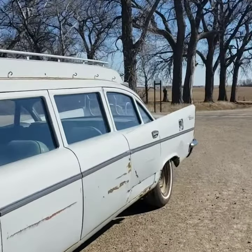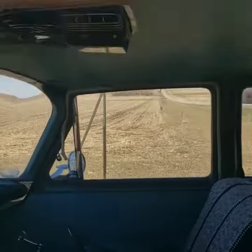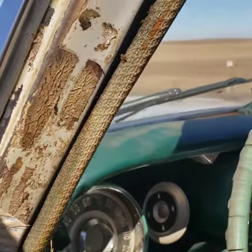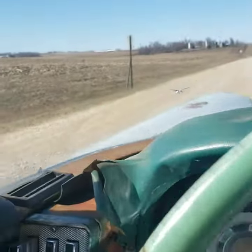16 passenger, 6 doors. No exhaust. There you can get a ride. Push button transmission. Sail down the road.